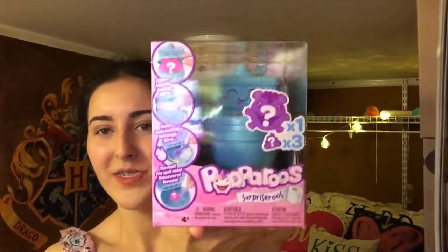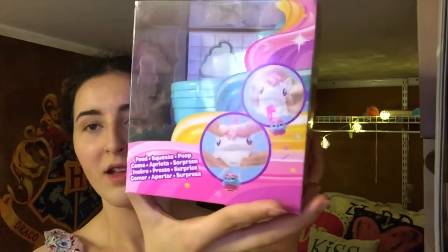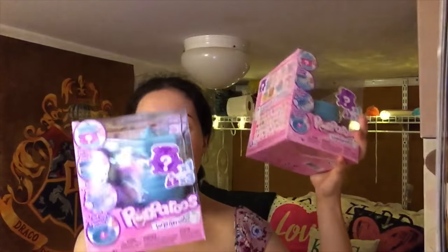Today we are going to be opening up a new toy. I saw this at Walmart and had no idea what it was, but it's called Pooh-a-roos Surprise-a-roos. It's a little toilet and you can get all of these figures. I got two of these today and then I have another special surprise that I'm not going to tell you until the end of this video.